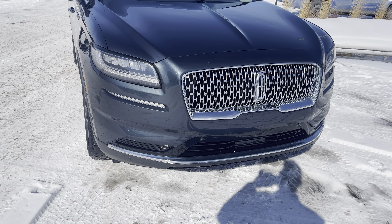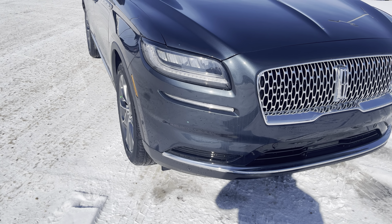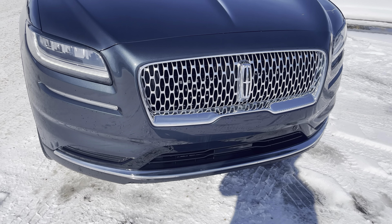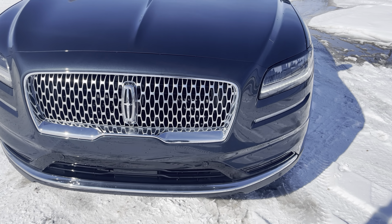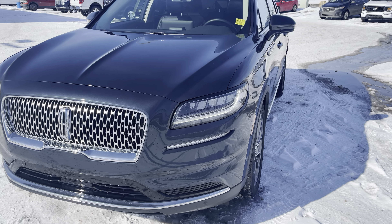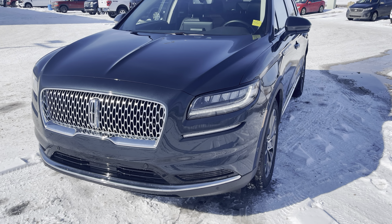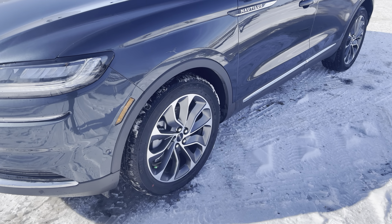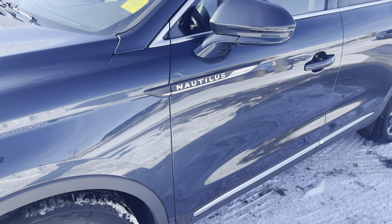The vehicle also has LED headlights which are fully automatic, including auto high beams — they're a beautiful light. You also have a forward collision system with pedestrian detection, so if somebody steps out in front of the vehicle last minute and you don't have time to stop, the vehicle will put the brakes on for you. Coming along the side, you'll see the word Nautilus right on the side.